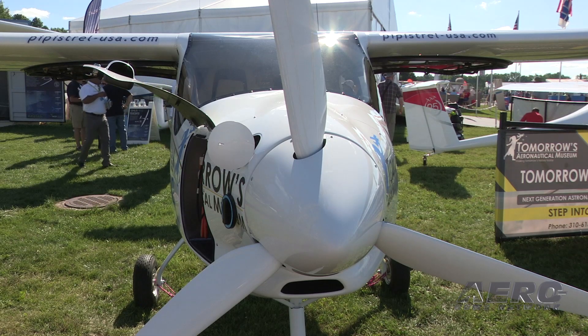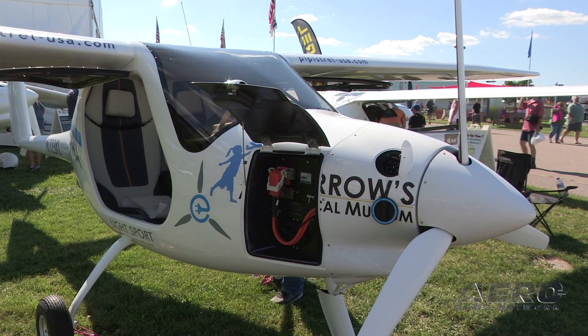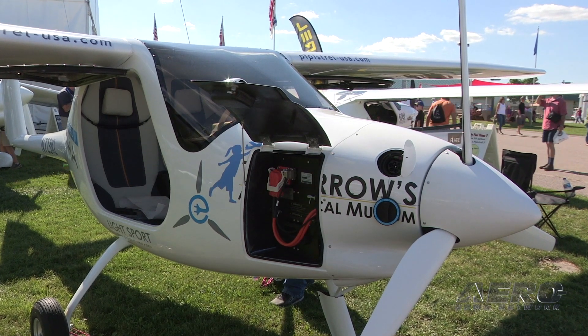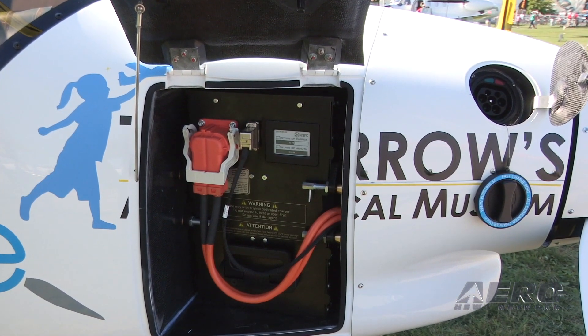Powered by a 60-kilowatt electric motor, the Alpha Electro can currently fly for one hour plus a 30-minute reserve, at a cruise of 85 knots with a range of 75 nautical miles. According to Air to There Managing Director Barry Rogers,